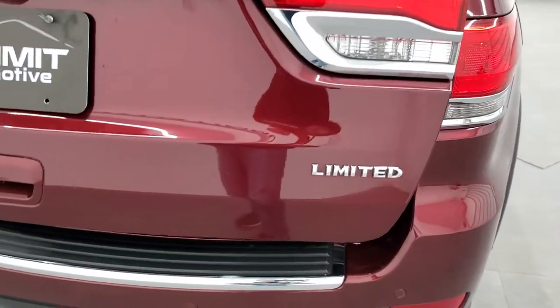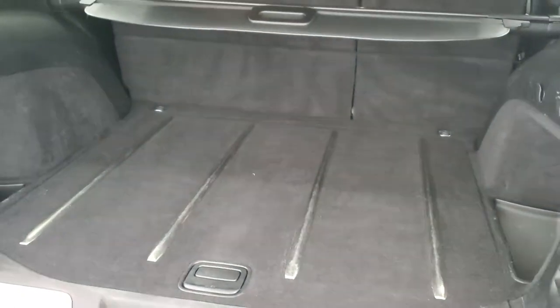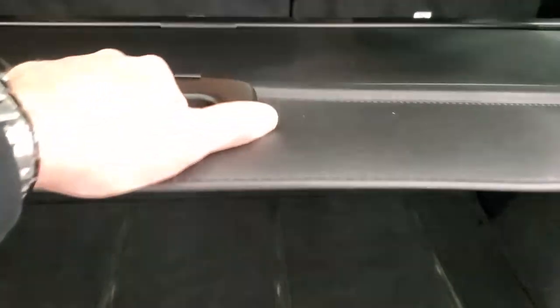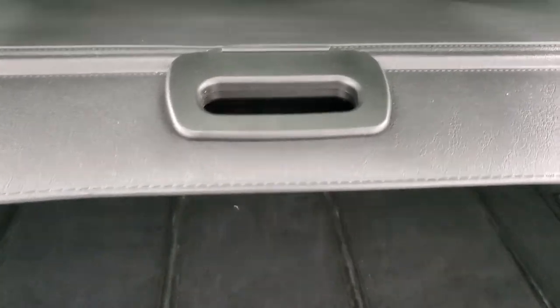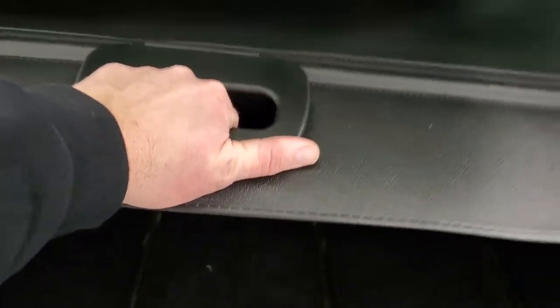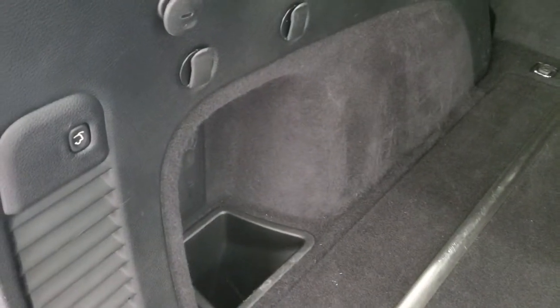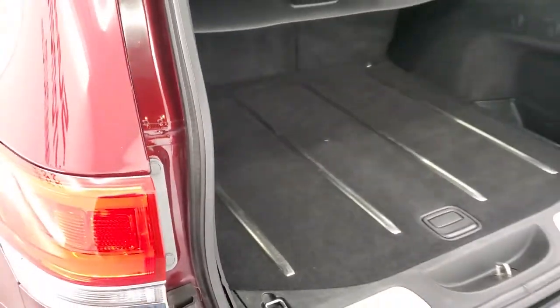The rear gate is in nice shape and you do get LED running lights in the back. This is a power liftgate, and the back storage area is very nice and clean. It does come with the sunshade, which is a nice feature — it keeps the sun out of your groceries, but it's also kind of a safety device; it keeps your valuables out of sight, out of mind. You do get a spare tire back here with jack tools, a button for the rear gate, and those back seats fold down as well. Just push that button and that gate will come on down.